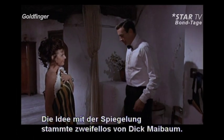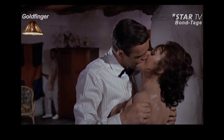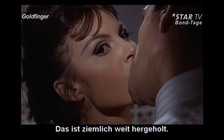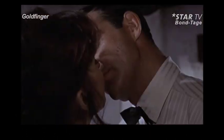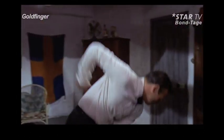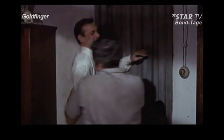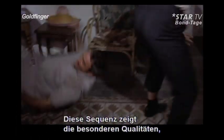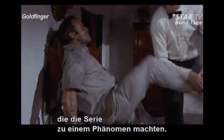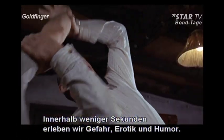The reflection, I think, was undoubtedly Dick Maybime's idea. And it's pretty fairly lunatic. But it works. The pre-credits sequence of Goldfinger illustrates the unique qualities which elevated the series into a phenomenon. Within seconds, we experience danger, smoldering sexuality, and outrageous humor.